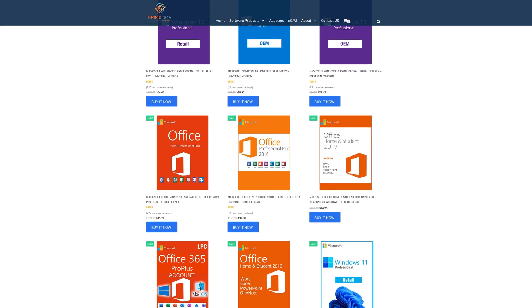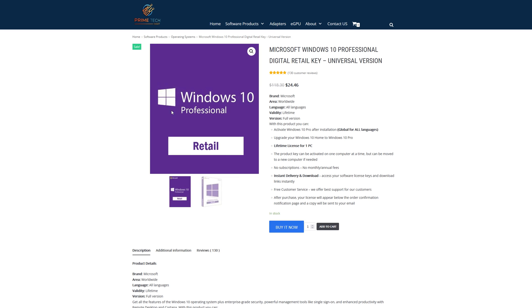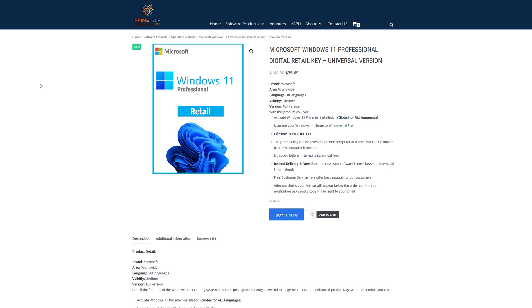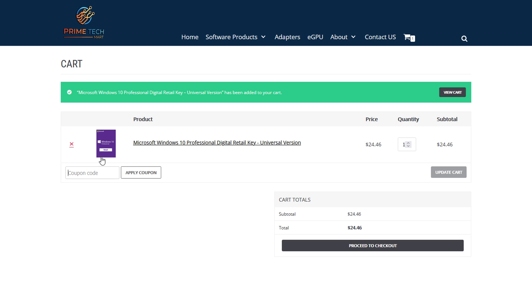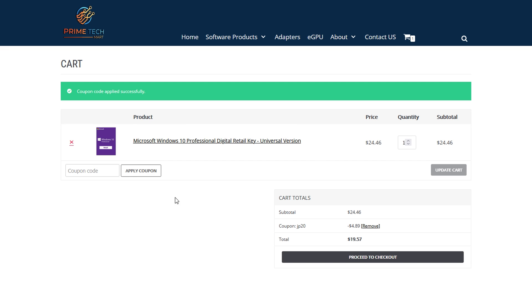Today's video is brought to you by primetechmart.com, where you can save money on software like Windows 10 Pro licenses for under $25. They've also got Windows 10 Home for under $20, and now Windows 11 Pro you can grab over on primetechmart.com. They've also got Office 2019 and the new Office 2021. If you want to save an additional 20% at checkout on Windows 10 or any other software, go ahead and click buy it now, and during the checkout process put JP20 in and apply that coupon for 20% off any software.